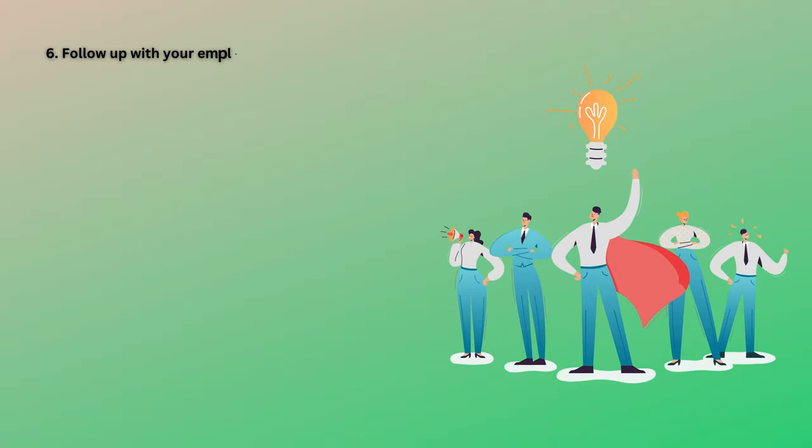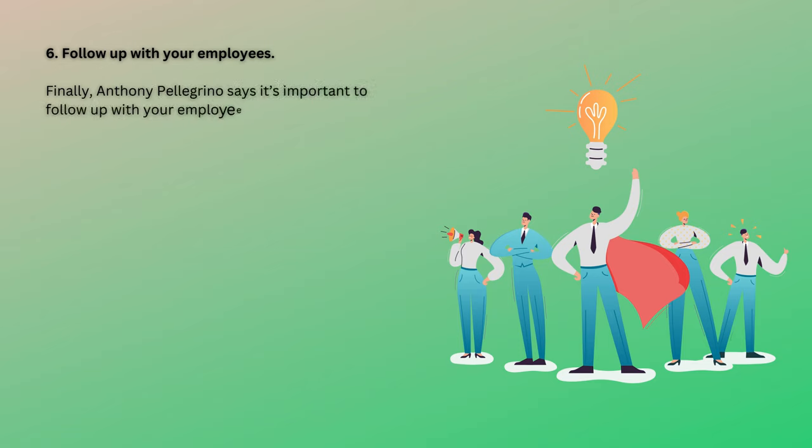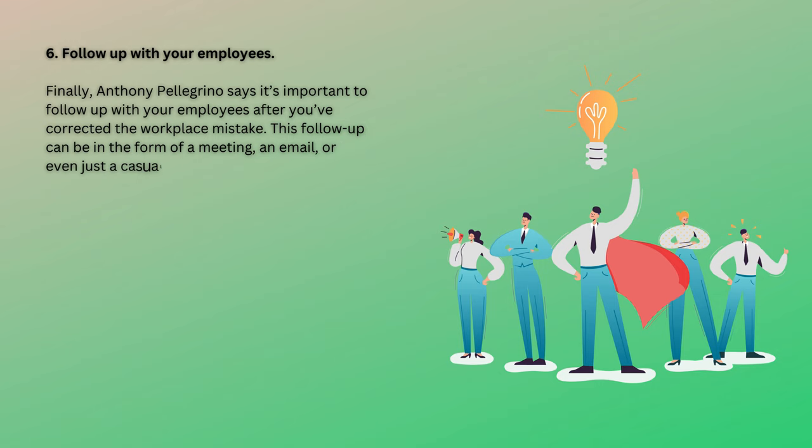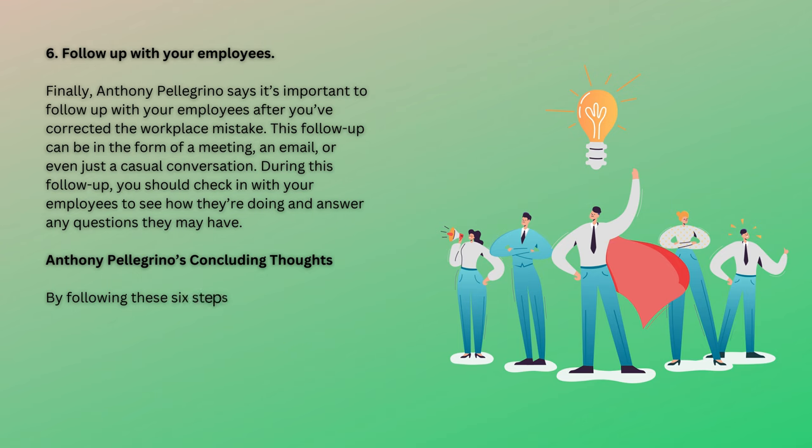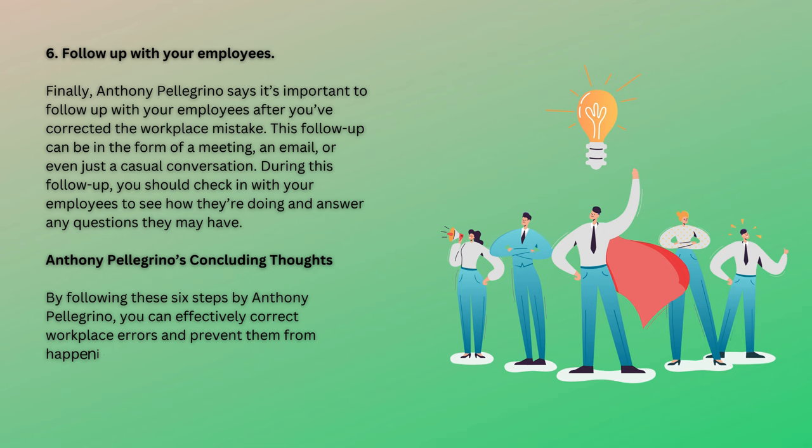6. Follow up with your employees. Finally, Anthony Pellegrino says it's important to follow up with your employees after you've corrected the workplace mistake. This follow-up can be in the form of a meeting, an email, or even just a casual conversation. During this follow-up, you should check in with your employees to see how they're doing and answer any questions they may have. By following these six steps, you can effectively correct workplace errors and prevent them from happening again in the future. With a little bit of effort, you can create a safe and productive workplace for your employees.